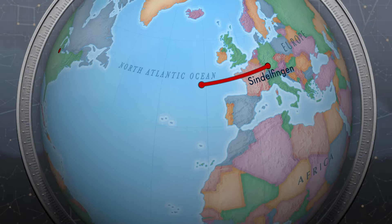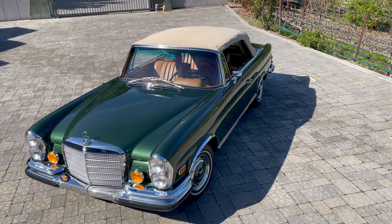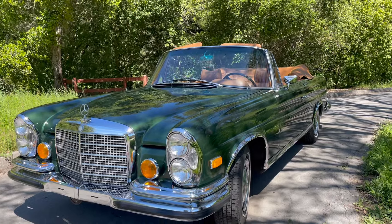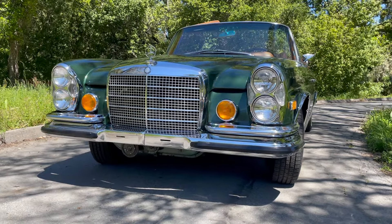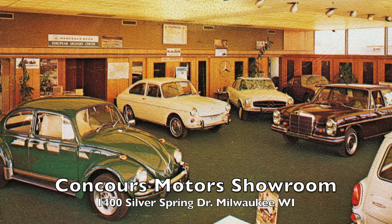It was sold new on February 26, 1971 to a Mr. Stewart by a Mercedes dealer in Fort Wayne, Indiana. We believe it changed hands in the early 70s and made its way to Milwaukee, Wisconsin, where it was owned by an advertising executive who had it serviced by Concord Motors from 1975 through the 80s.